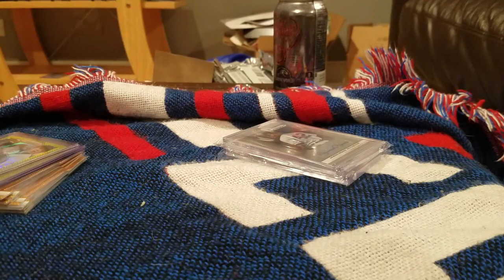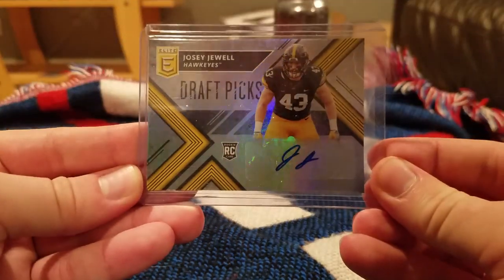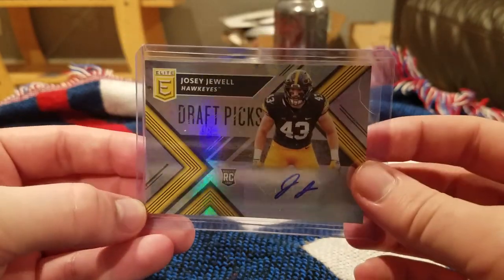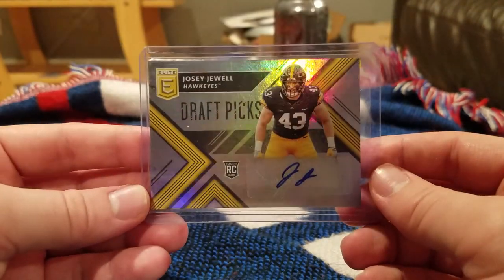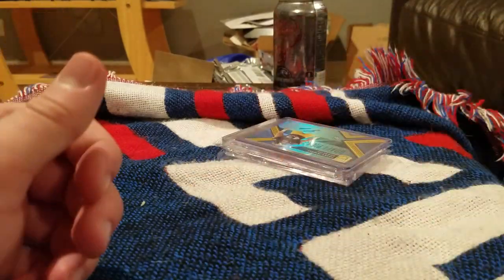Overall, for $286 — do I think I made my money back? No. Do I care? No. I had a lot of fun breaking it and I would do it again at that price point. Also had one card come in the mail — an exciting one: from 2018 Elite Draft Picks, a Josie Jewell autograph, the base version. I'll have a bunch of these coming in the next couple weeks now that the 2018 stuff is coming out — Josie Jewell, Akram Wadley, and Josh Jackson are all going to be in it. Thanks for watching, talk to you later.